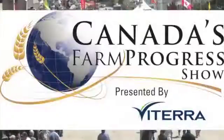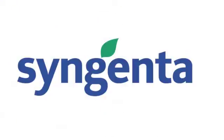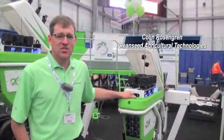RealAgriculture.com's coverage of Farm Progress 2013 is brought to you by Syngenta Canada, bringing plant potential to life. I'm Colin Rosengren with Clean Seed Agricultural Technologies. I farm at Mydale, Saskatchewan.